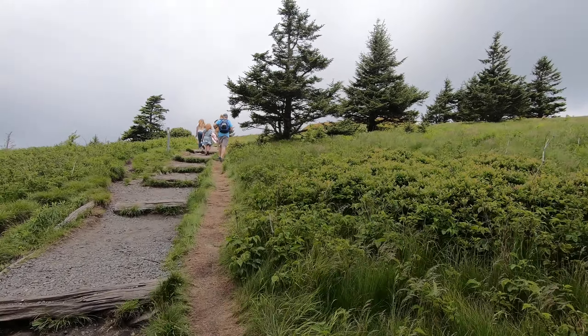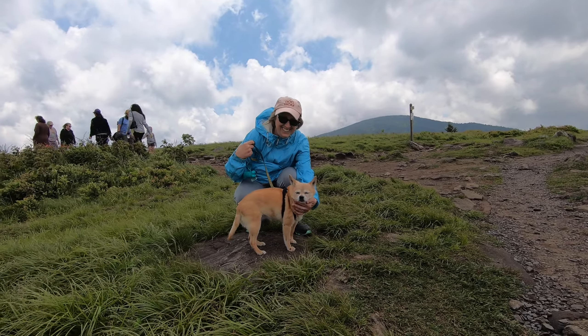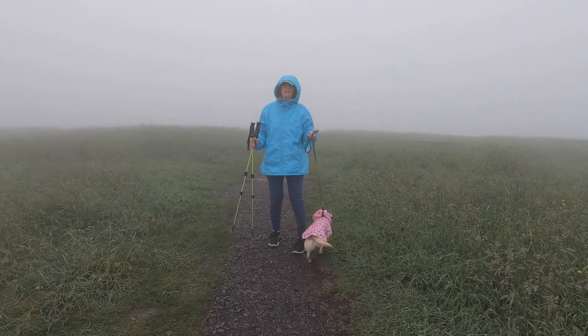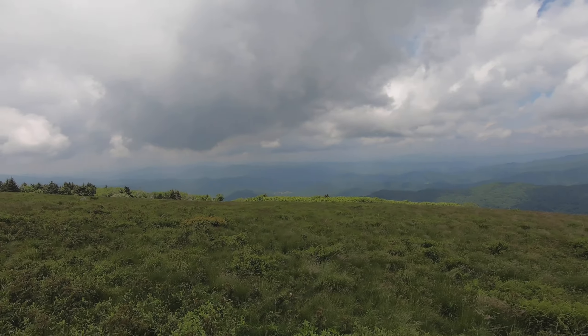We are back on the Appalachian Trail. It's pretty windy up here and cooler, and of course I didn't bring a jacket or anything — only Lori remembered those things. I think this redeems the Max Patch fail. This is very similar to what the view should have been like on top of Max Patch with the 360 degrees. It's just amazing.